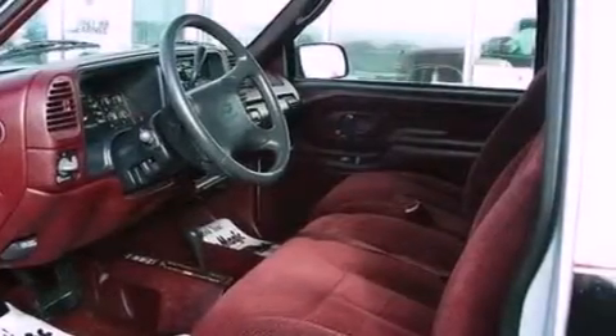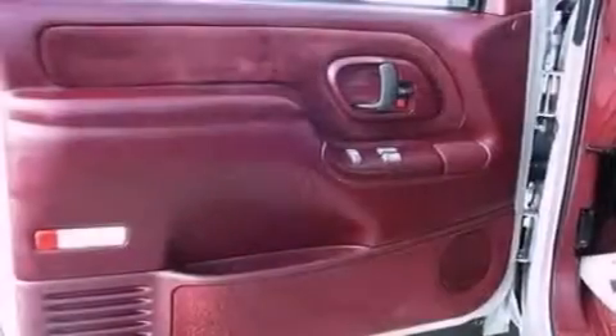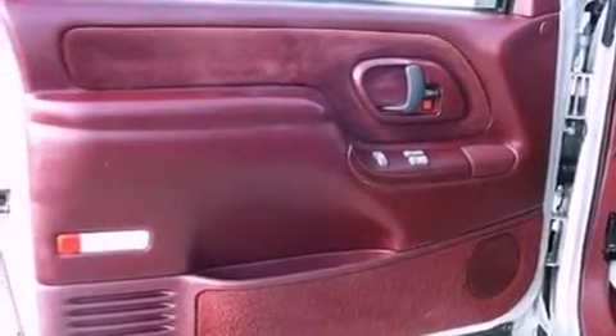Features include a passenger side vanity mirror, privacy glass, an anti-lock braking system, and an auxiliary power outlet.